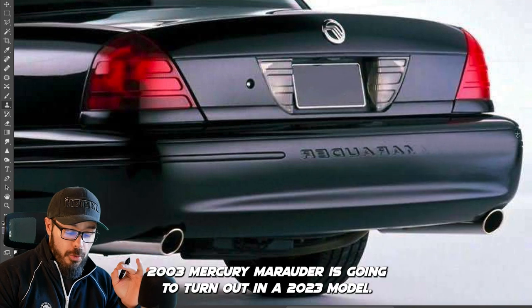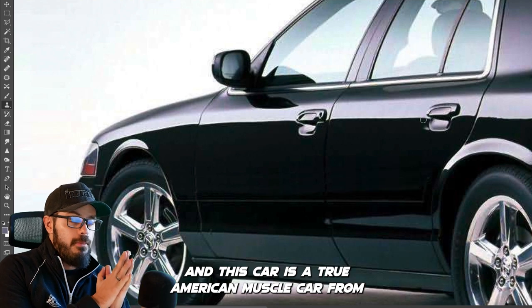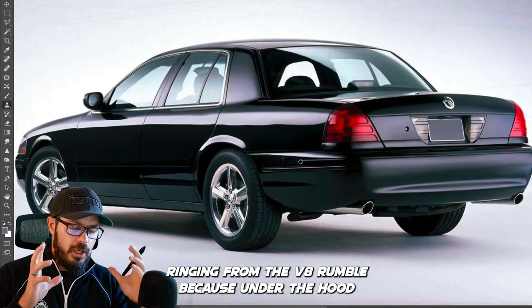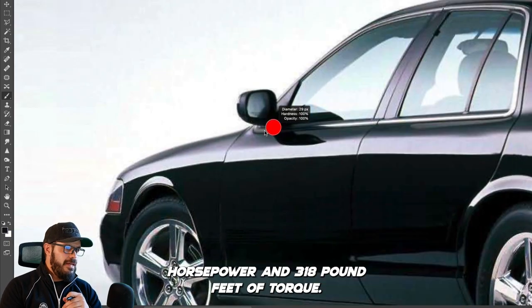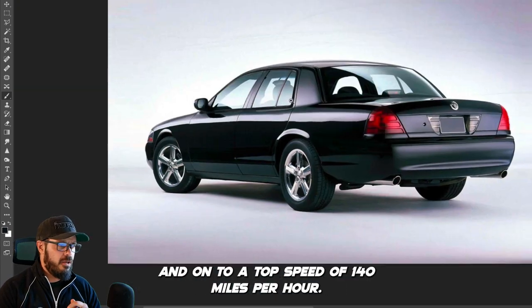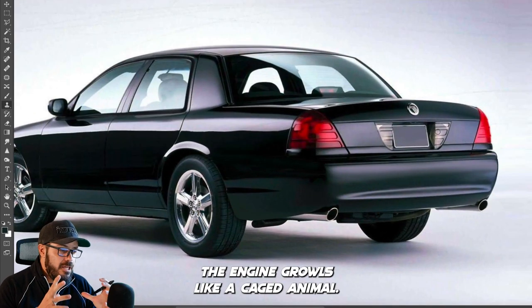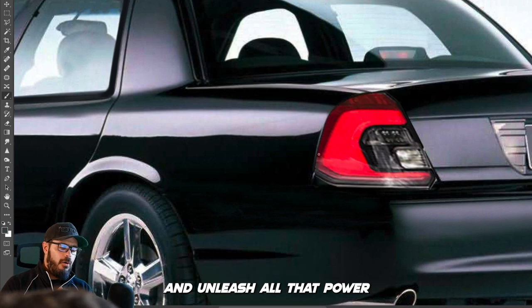Let's jump straight into the redesign and see how this 2003 Mercury Marauder turns out as a 2023 model. This car is a true American muscle car from the early 2000s — big, brash, and unapologetically powerful. Under the hood you'll find a 4.6-liter V8 churning out 302 horsepower and 318 pound-feet of torque. That's enough to go from 0 to 60 miles per hour in just over six seconds and onto a top speed of 140 miles per hour. The engine growls like a caged animal — a symphony of mechanical fury.